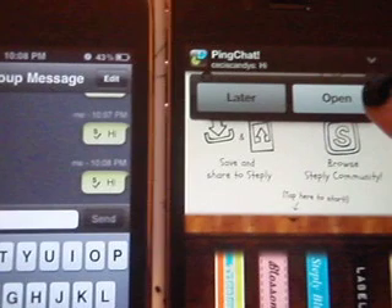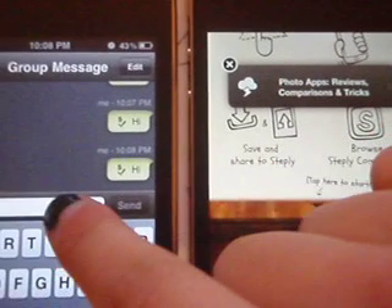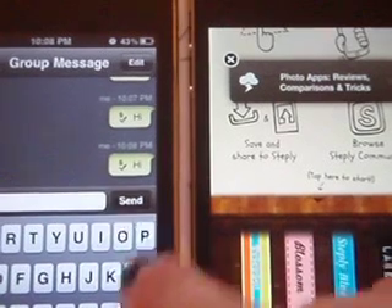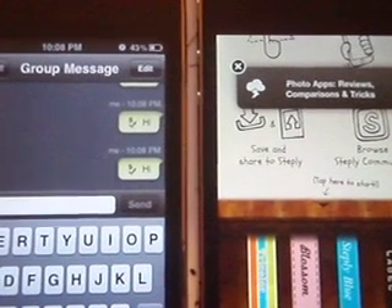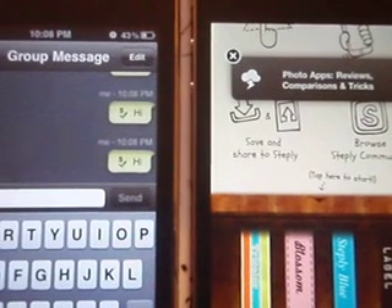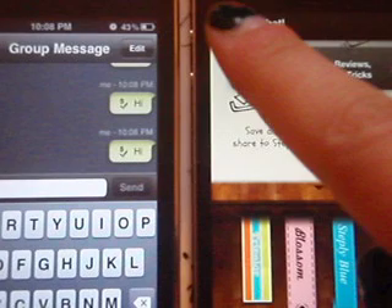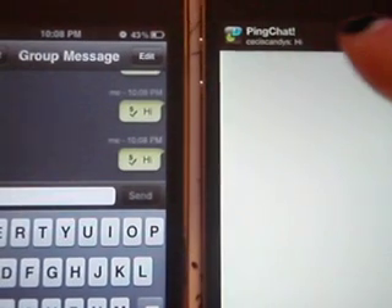If you tap on the notification, you can either choose to open it or click later. It shows your icon, the name, and a preview of what you have.